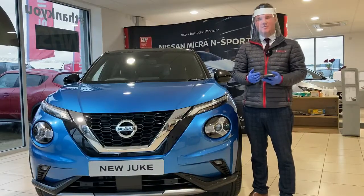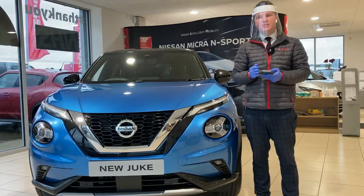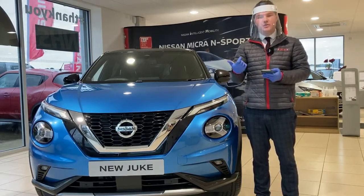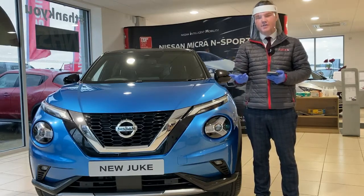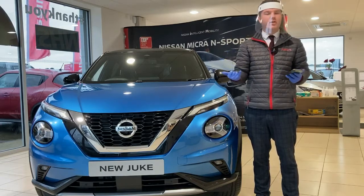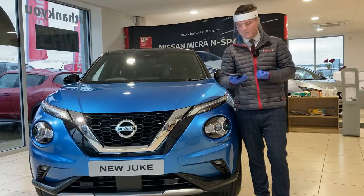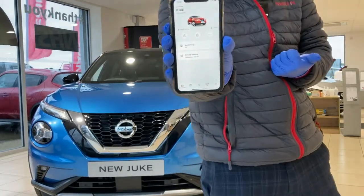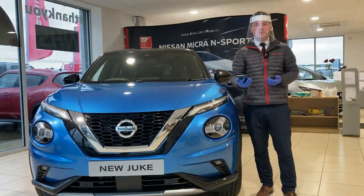Alongside the next generation Juke, Nissan have developed a new app. This app enables you to view whether the vehicle is locked or unlocked, view the driving history, see where the car is, flash the headlights, beep the horn if you can't find it, and lastly see the battery output of the car. As I can show you on the app here, it's nice and easy to use and we can go through all of this when we do appointments or virtual appointments.